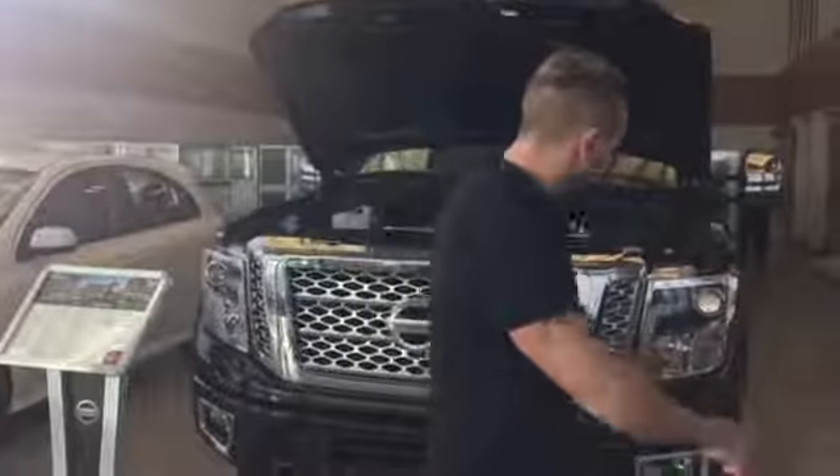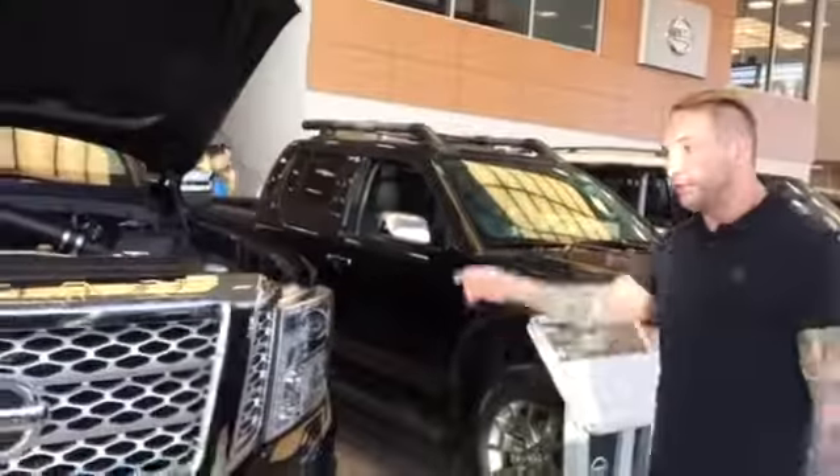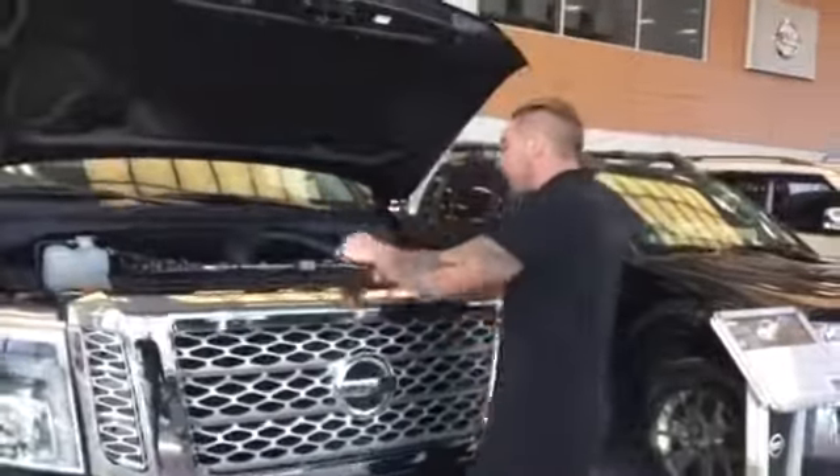Right in front of me here, I have one of the remaining 2016 Nissan Titan Platinum Reserve XD. It's the first V8 Cummins diesel ever introduced into a pickup truck.